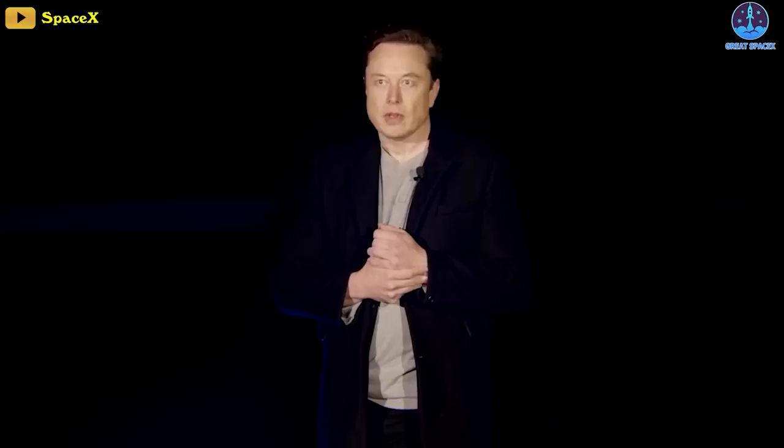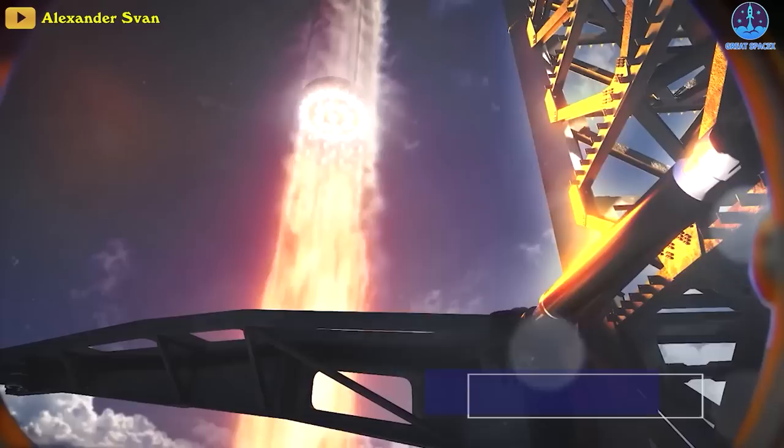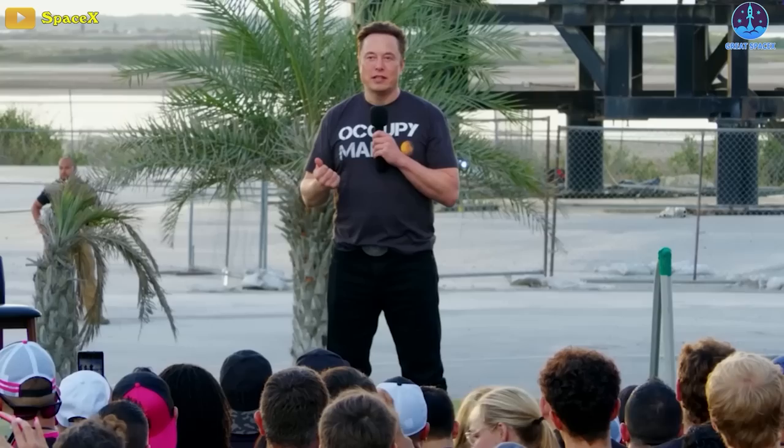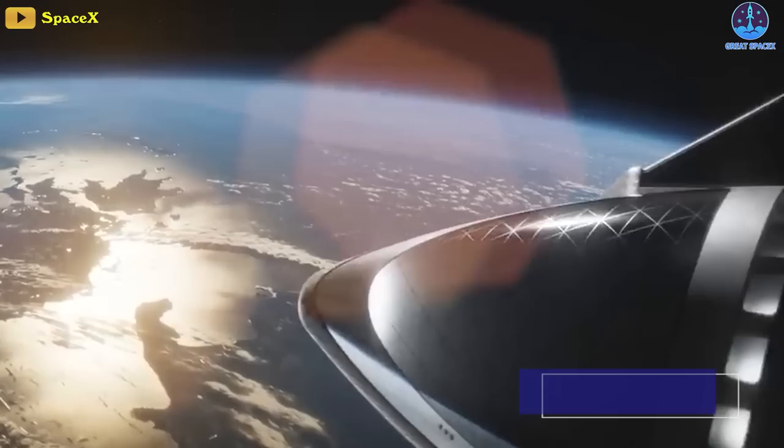At a February event, Musk explained how a single Starship launching three times per week would lift more than 15,000 tons to orbit in a year — about as much as all the cargo that has been lifted in the entire history of spaceflight. Musk has claimed the price of each launch might be as low as $1 million US dollars, or $10 per kilogram to low Earth orbit.